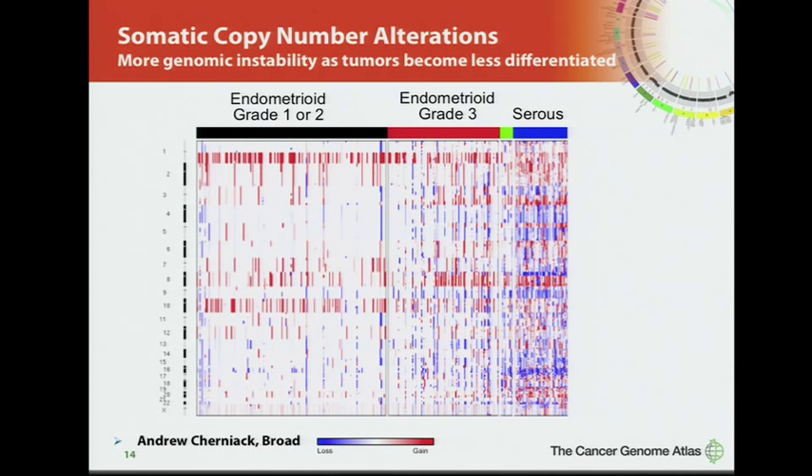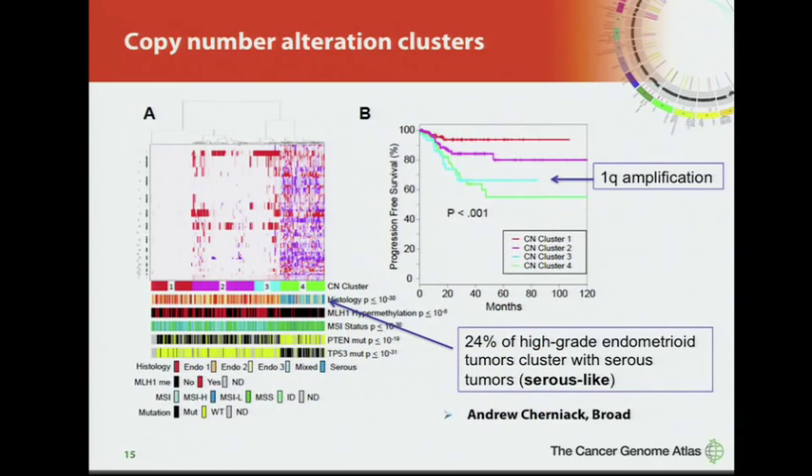The first thing we'll look at is copy number, organized based on histologic subtype. As the histology becomes more aggressive, the copy number profiles become more complex. With unsupervised clustering, four copy number groups emerge: the first is essentially diploid with no somatic copy number alterations; two middle groups are predominantly endometrioid with few copy number alterations; and a very complex group four. Notably, one quarter of the high-grade endometrioid cases cluster with the serous tumors — we refer to these as serous-like cases.